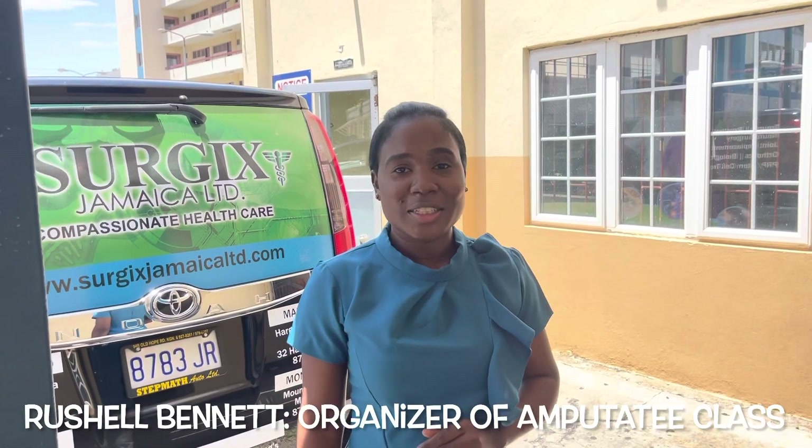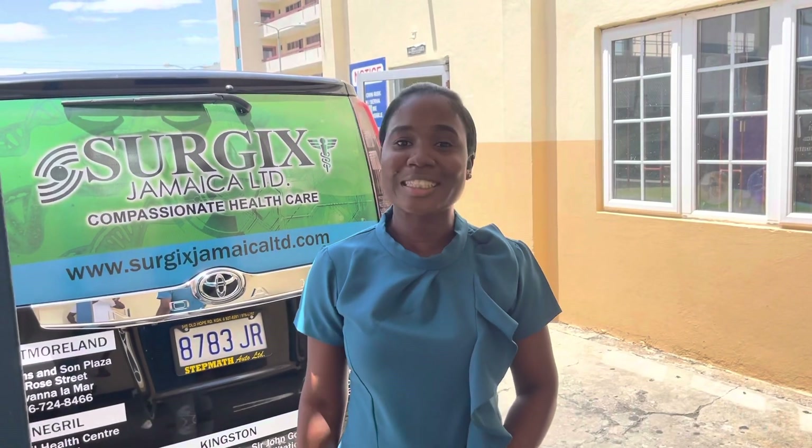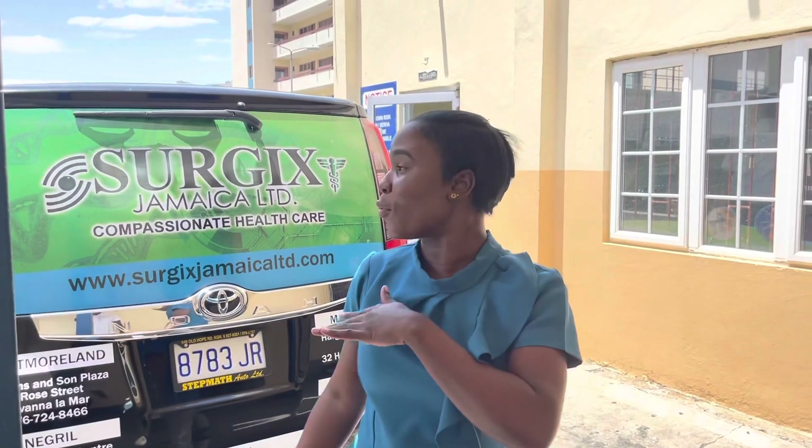Welcome to KPH physical therapy department. I am Rochelle Bennett, physiotherapist. Today is our very first amputation class catered to our amputees. In the background they have one of our sponsors, Sergei, who will be going through with us the process of obtaining a prosthesis.